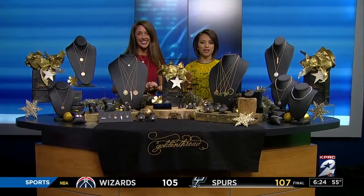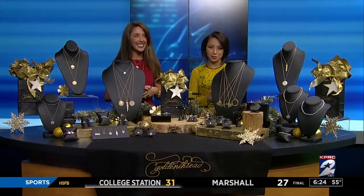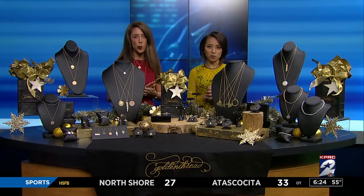Welcome back. If you're searching for holiday gifts, consider a piece of handmade jewelry created right here in Houston. Golden Thread founder Jennifer Welker is here this morning with your guide to gift buying from toddlers to grandmothers.